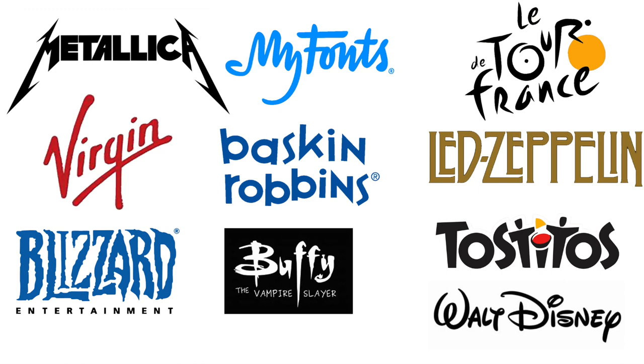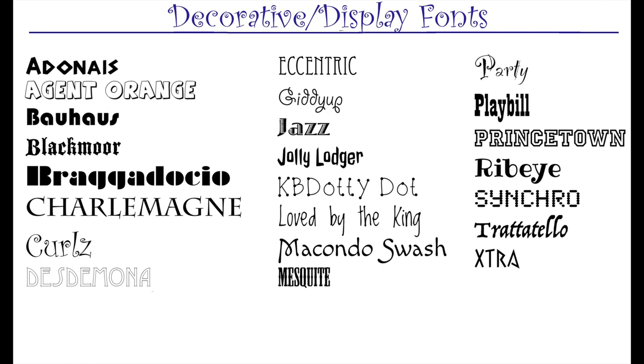Decorative or display fonts get attention. They're big, bold, unusual, and meant to be noticed. Entertainment companies love them for the impact they generate. Never used in text — always used in logos and headings. Here are some examples of decorative display fonts; they're really fun to look up. There are so many different designs and styles. If you want to get attention, display fonts will do that for you.